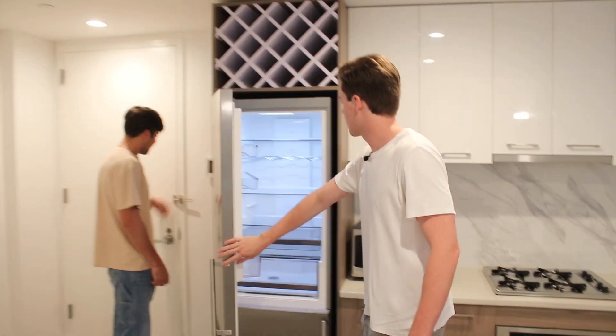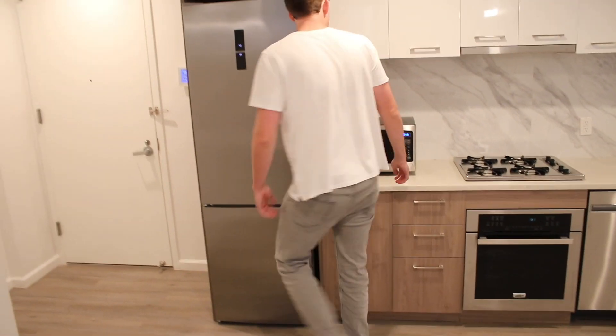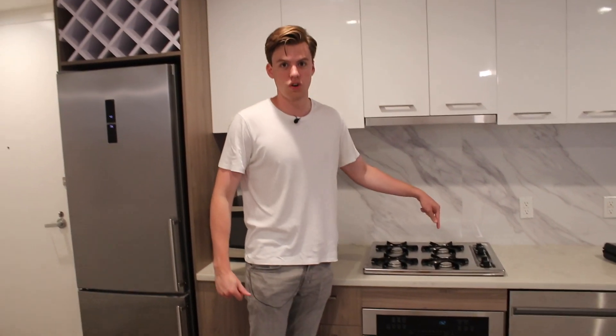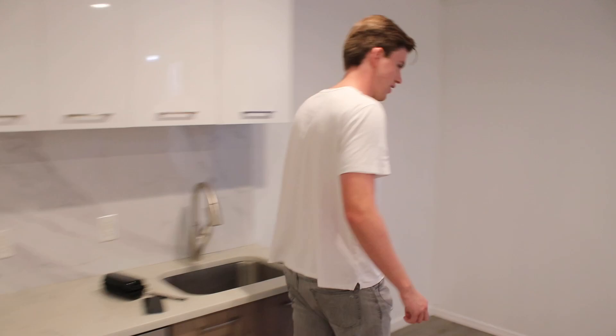We've got a nice modern fridge — it tells you the temperatures, very very nice. It has a wine section up top that Jean is going to use a lot because Jean loves wine, big wine guy. Then the freezer, and we have a lot of cabinet space in the kitchen, microwave, oven, gas stoves — which Jean again loves — and a nice sink. Overall, a very nice kitchen.